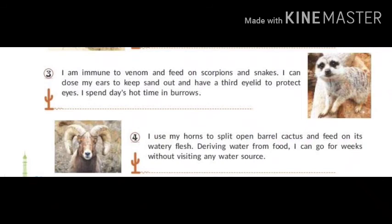I am immune to venom and feed on scorpions and snakes. I can close my ears to keep sand out and have a third eyelid to protect my eyes. I spend hot daytime in burrows. My name is Meerkat.